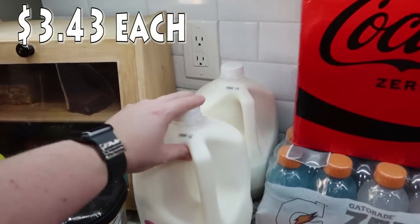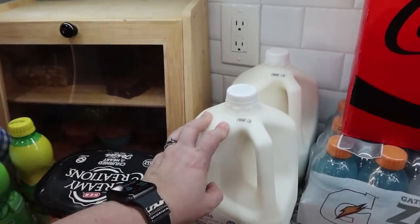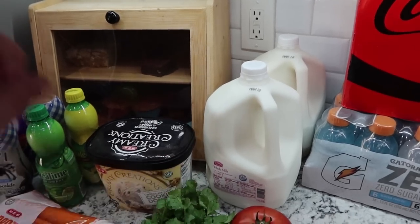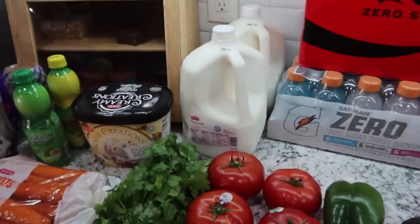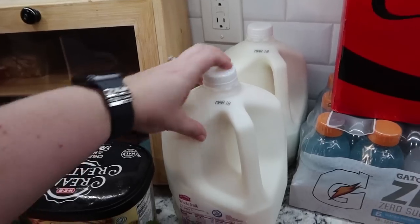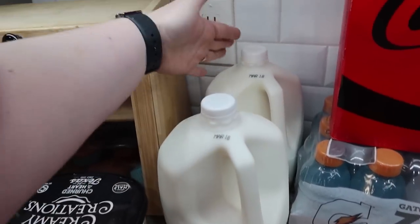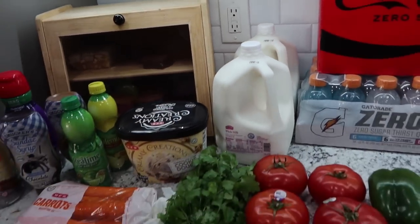Two gallons of milk. I kind of picked the latest date I could — March 18th — because we are going on a little fishing trip soon. And that also helped with not needing to get a whole bunch of groceries. I went ahead and picked them up so that when we come back, I know we'll already have milk in the fridge. So we got two gallons of milk.